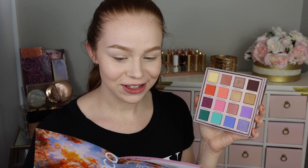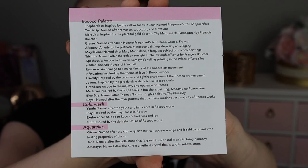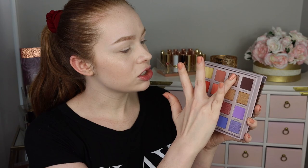First we have the shade Shepherdess, which looks like a really beautiful soft yellow shimmer. The palette actually comes with a little pamphlet that gives the details behind every single name — for example, Shepherdess is inspired by the yellow tones in Jean-Honoré Fragonard's The Shepherdess. I'm showing you up close in case you want to pause and read where all the names came from. Next we have Courtship, which looks like a really beautiful soft rosy-toned brown, and Marquise, which is like a taupey bronze shimmer — kind of matches my nails.